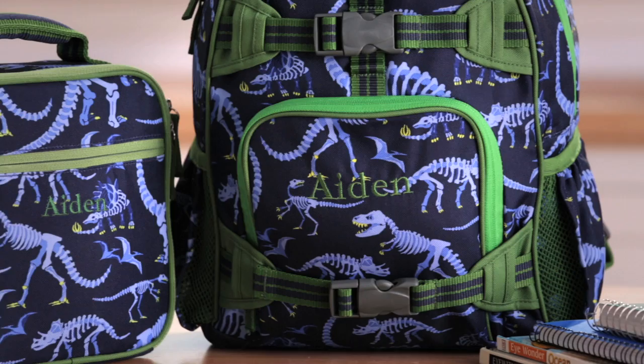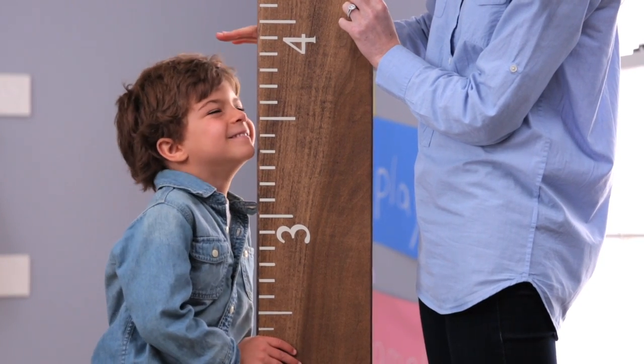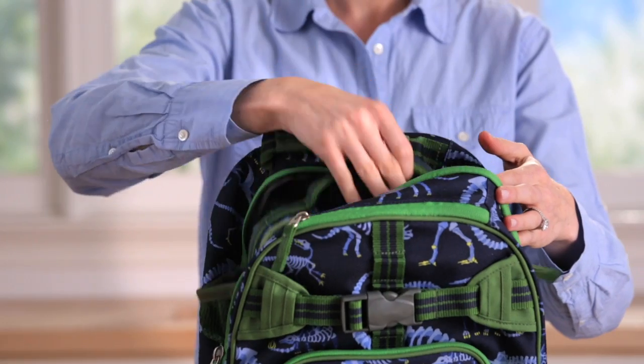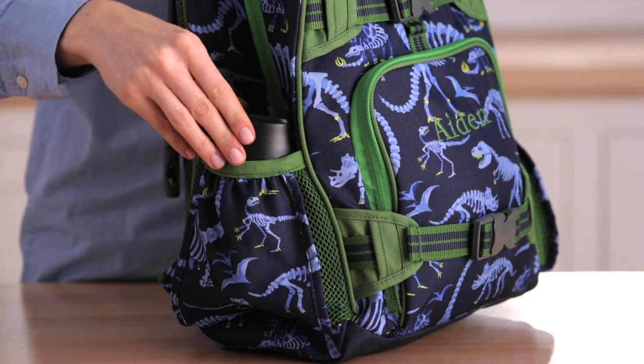Our small backpack is designed for four to six year olds. This bag fits a child three and a half to four feet tall and holds a lunch bag, two small notebooks, a water bottle, and two books.